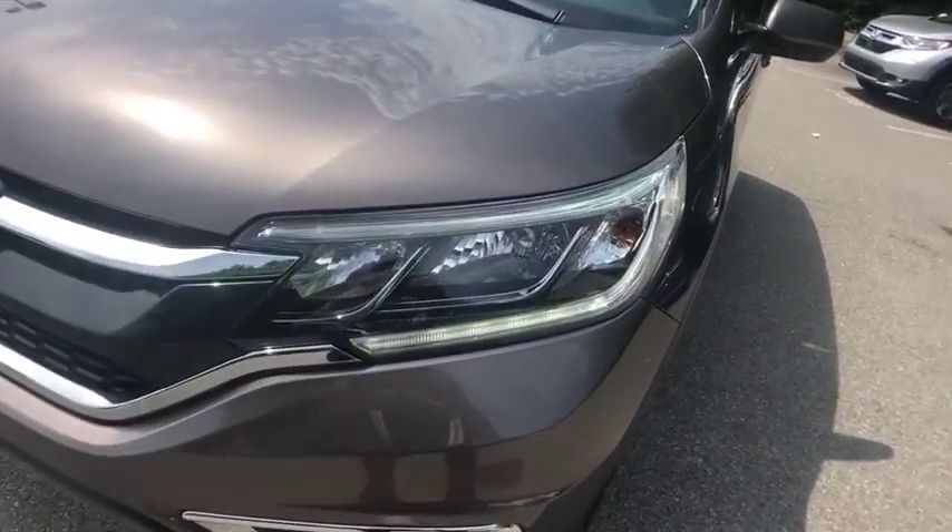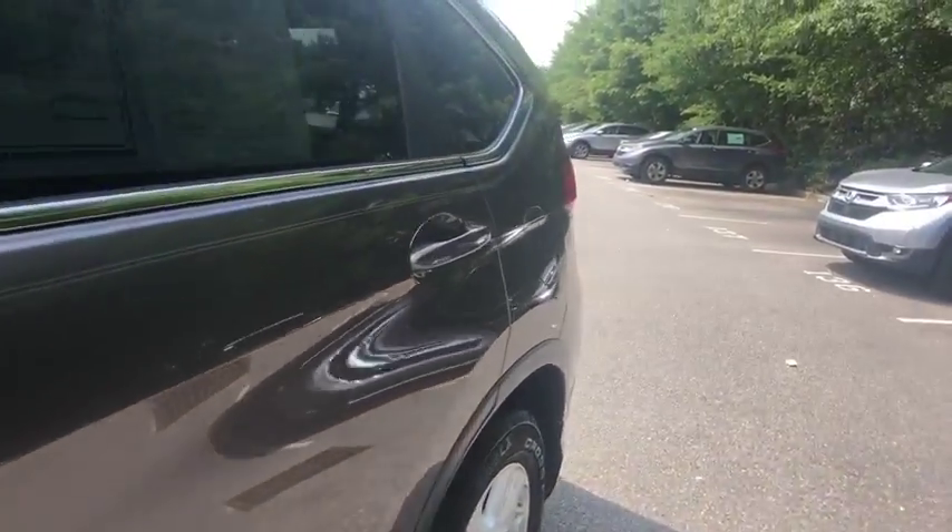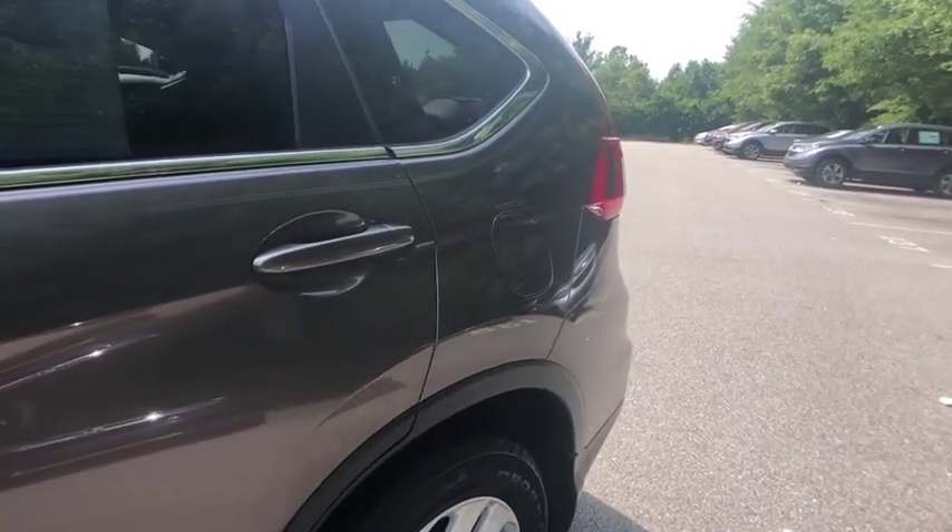CD player, power windows, trip computer, heated front seats, rear window defroster, power moonroof, brake assist, remote keyless entry, leather seats, panic alarm.